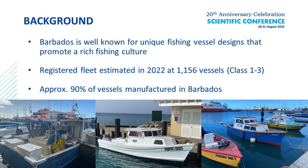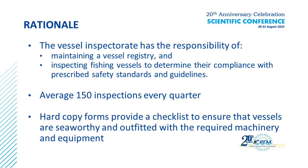We have about 1,156 vessels that we have to keep track of yearly. All of these are not normally inspected every year. A minimum of about 150 inspections are done quarterly. We keep track of them for registration purposes, for safety, prescribed safety regulations, and to make sure that the vessels are in tip-top condition for inspection and for fishing.